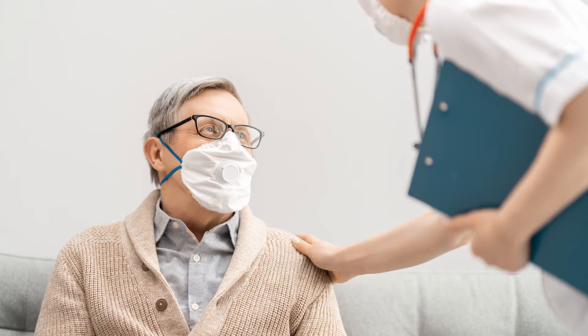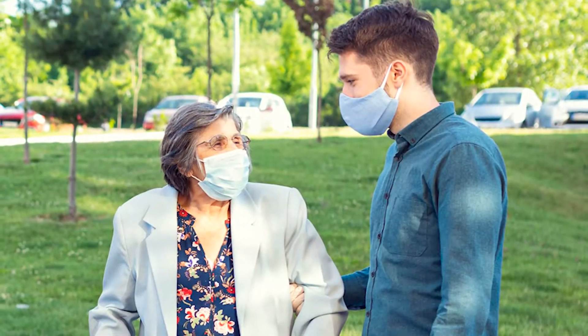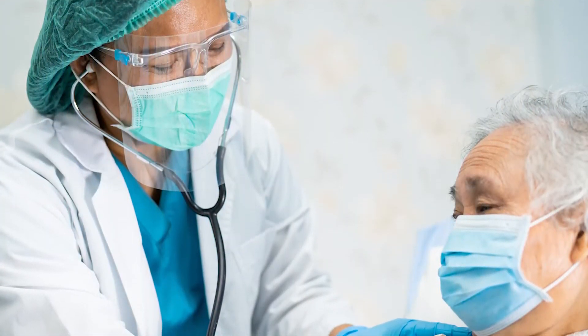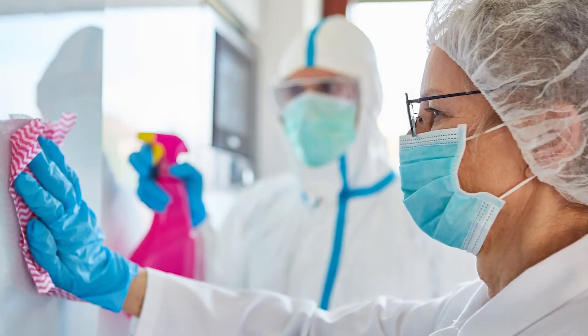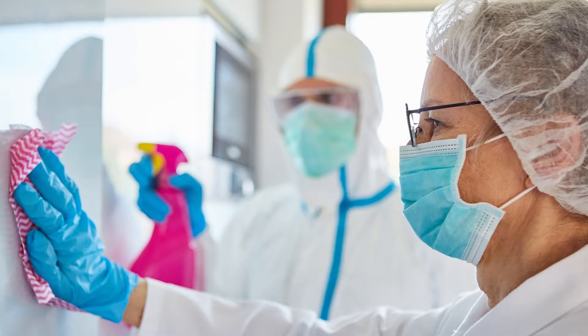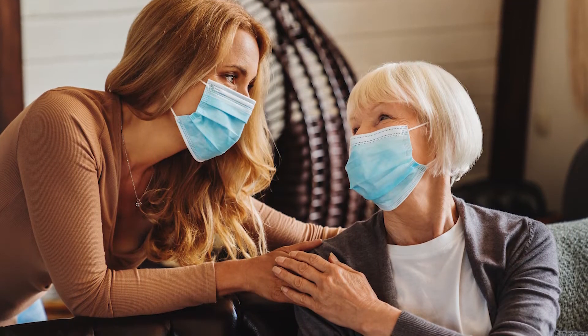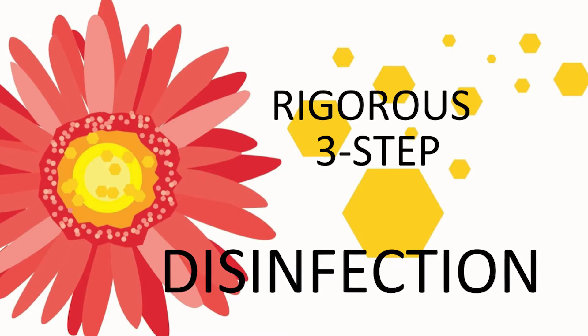At Marianne Morse Health Care Corps, there is nothing more important to us than the health and safety of our residents. As a nonprofit organization, we are continually reinvesting in their care. Our latest investment in state-of-the-art disinfection technology provides an additional level of safety and peace of mind to our seniors and their families, at both Marianne Morse Health Care Center in Natick and Marianne Morse at Heritage Senior Living Community in Framingham.